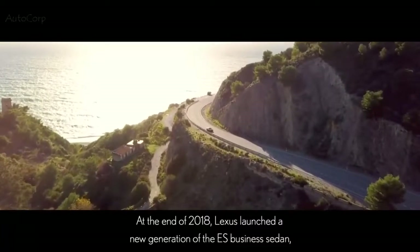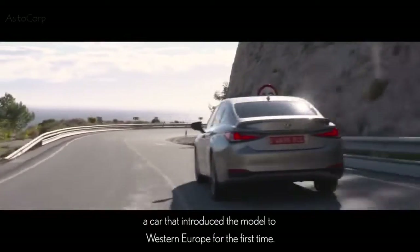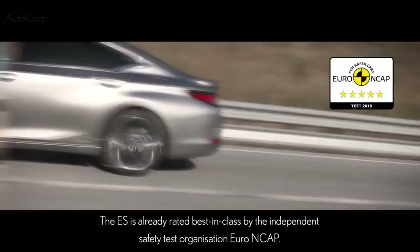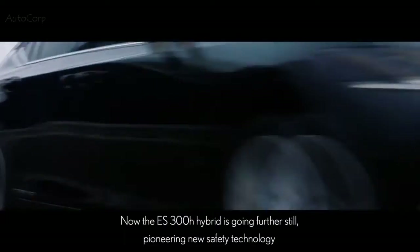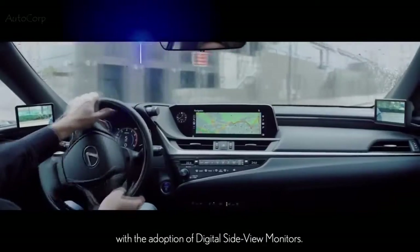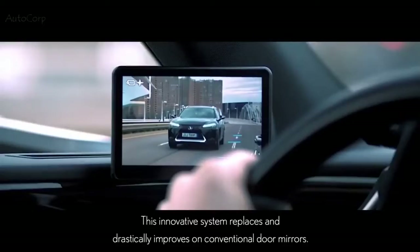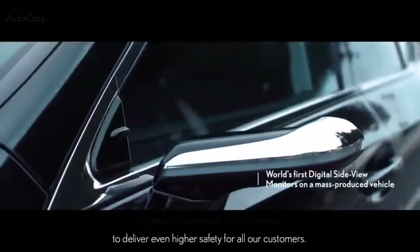At the end of 2018, Lexus launched a new generation of the ES business sedan, a car that introduced the model to Western Europe for the first time. The ES is already rated best-in-class by the independent safety test organization Euro NCAP. Now the ES 300H hybrid is going further still, pioneering new safety technology with the adoption of digital side view monitors. This innovative system replaces and drastically improves on conventional door mirrors, illustrating our strategy to apply imaginative technologies to deliver even higher safety for all our customers.